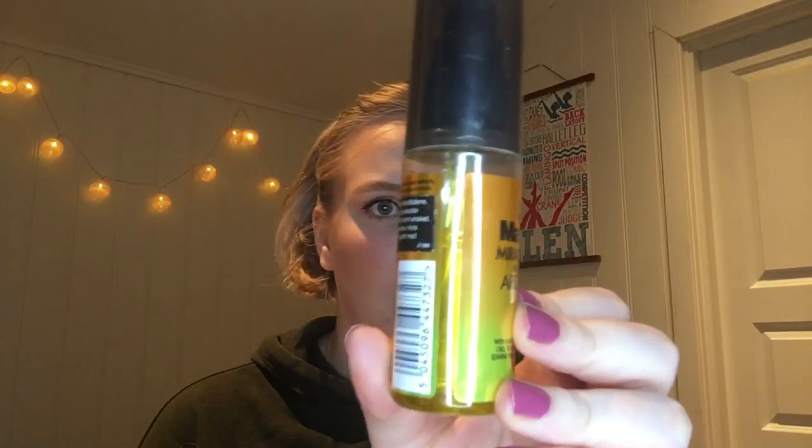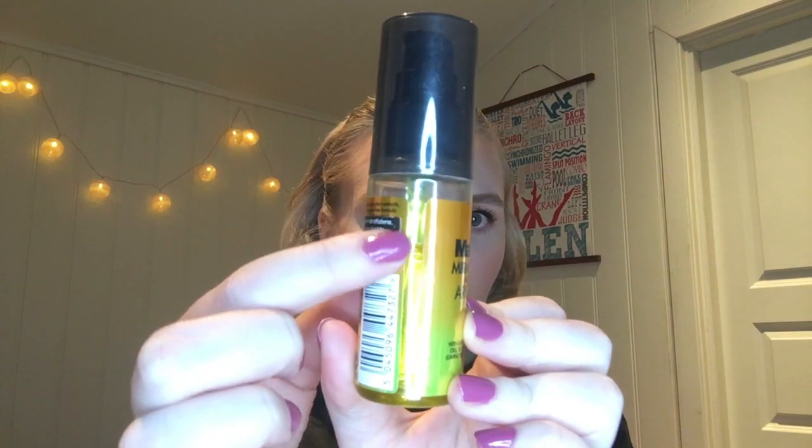For the letter A, I have the Mark Hill Moroccan argan oil — Jesus, that's a tongue twister! It's a 50 ml bottle. I'm probably done with two thirds of the bottle right here. I will mark it after this video.